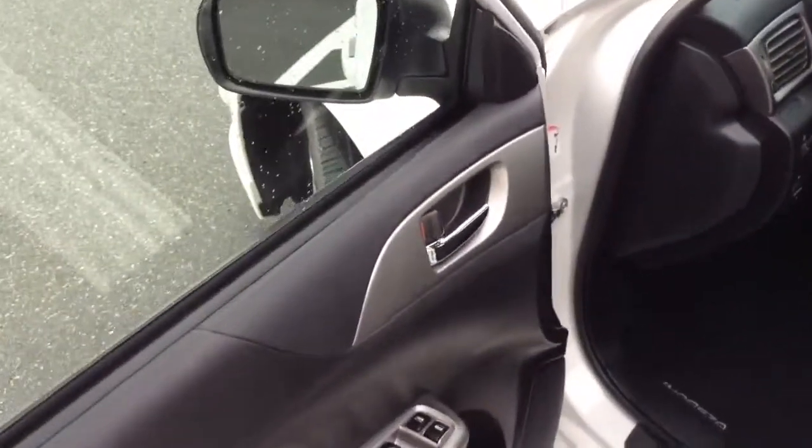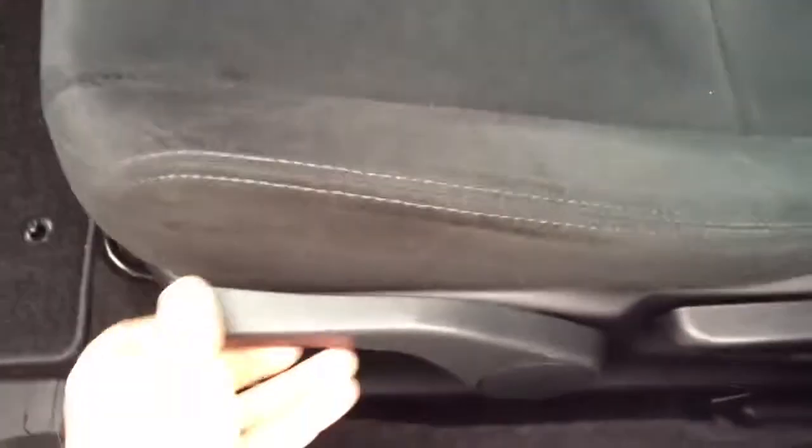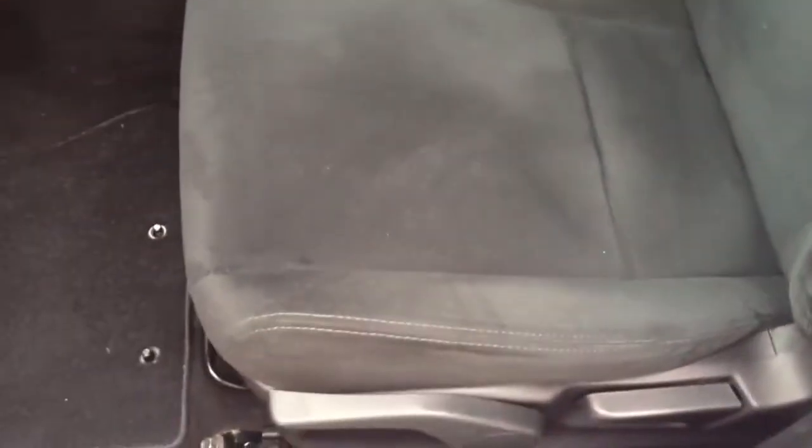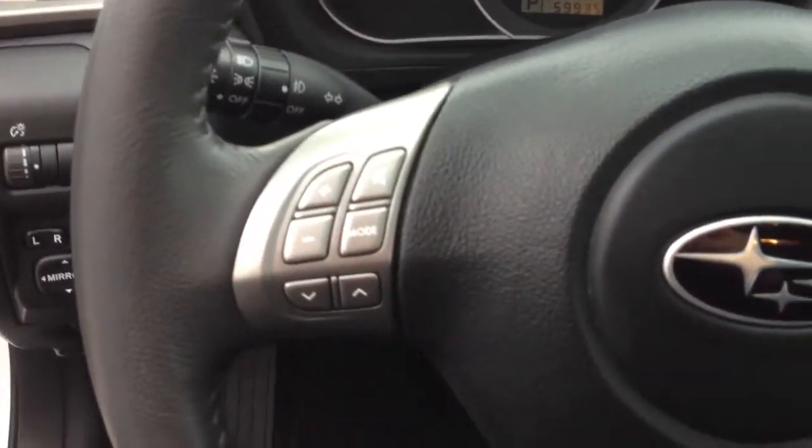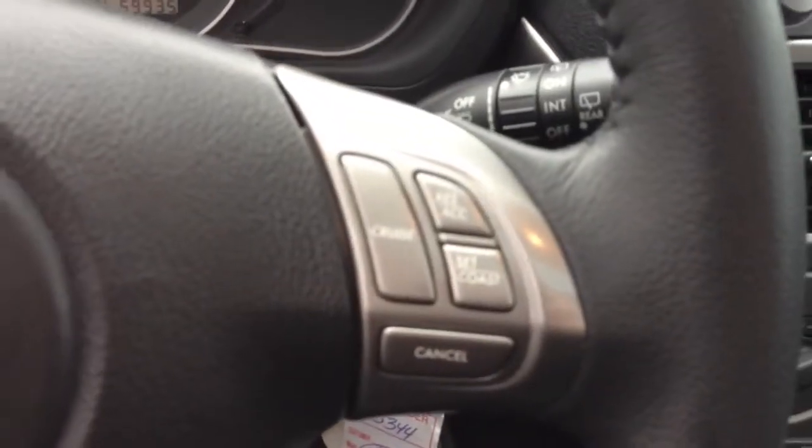Moving to the front, it does come with all the features you'd want: power windows, power locks, and a height-adjustable seat — it's a manual height adjustment where you just pull the lever up to raise the seat or down to lower it. It also has power mirrors, steering wheel audio controls for the audio system, and cruise control.